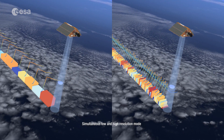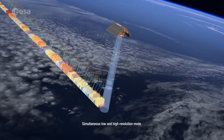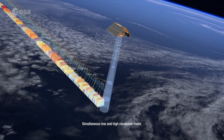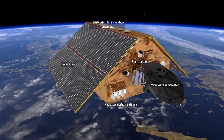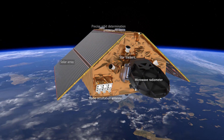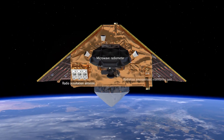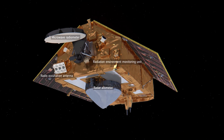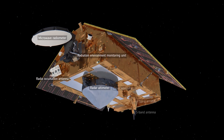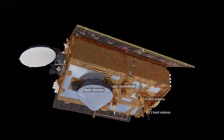The satellite carries a radar altimeter, which works by measuring the time it takes for radar pulses to travel to Earth's surface and back again to the satellite. The spacecraft also carries five instruments to help monitor atmospheric conditions that affect the radar signal and to determine the precise position and velocity of the satellite in orbit. Other instruments measure atmospheric temperature and humidity profiles for weather forecasting and the radiation environment around the satellite.